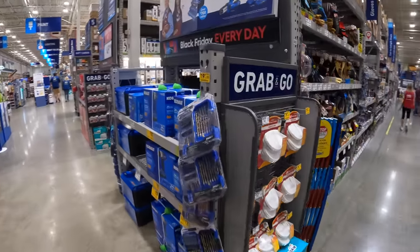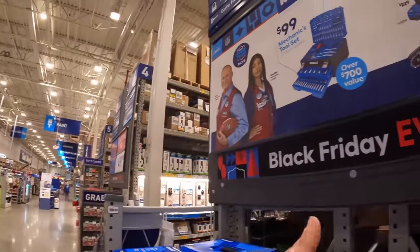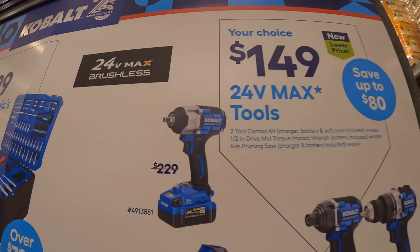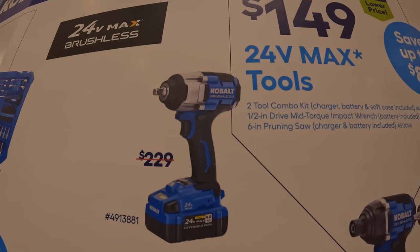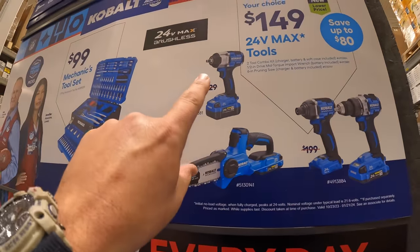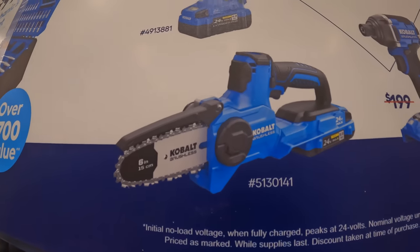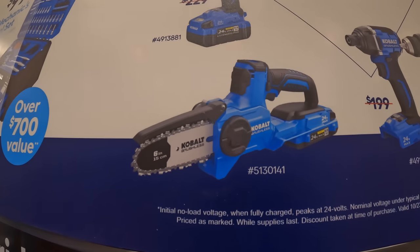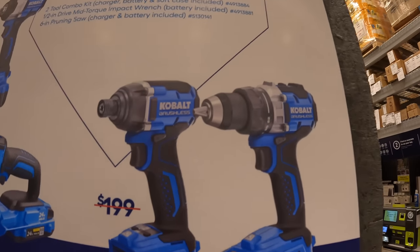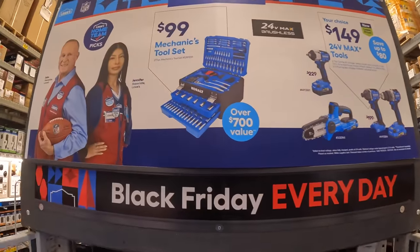Cobalt does have a special deal — three items for $149, which includes the mid-range impact wrench as a kit with a 4-amp-hour battery. That is a steal, so make sure you grab that if you need an impact wrench. They also have the 6-inch brushless pruning saw, or the 6-inch baby chainsaw if you will. Or a two-tool combo kit for $149 for the drill driver and impact driver, with one battery, charger, and a bag.